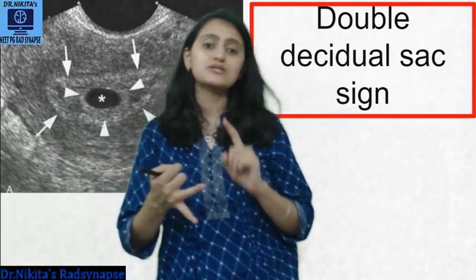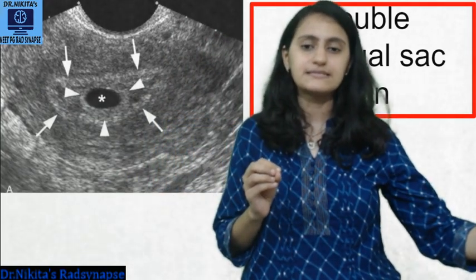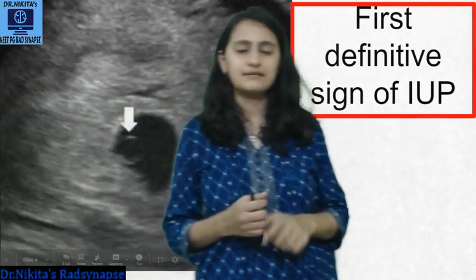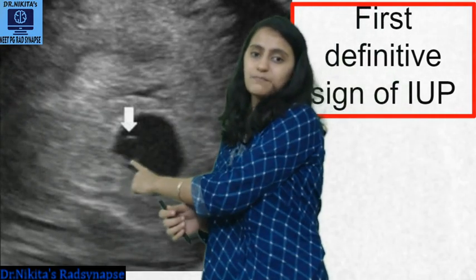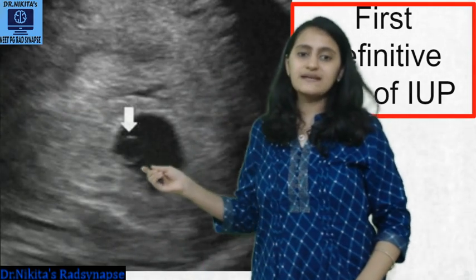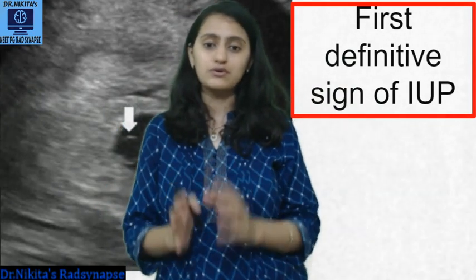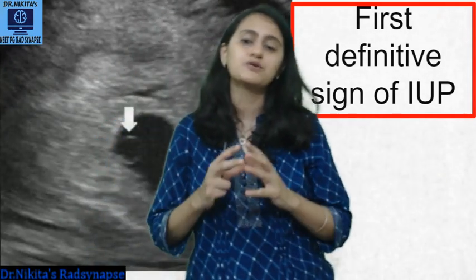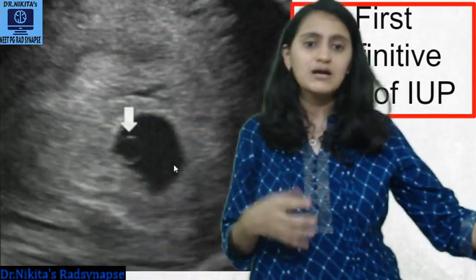Both the intra-decidual sign and the double decidual sac sign are not definitive — they may be absent in a small proportion of intrauterine pregnancies. The next sign is the first definitive sign of intrauterine pregnancy: the appearance of a ring-like cystic structure within the gestational sac — the yolk sac. The first thing to appear within the gestational sac is the yolk sac, and if you see the yolk sac within the gestational sac, that is definitive confirmation of an intrauterine pregnancy. This was the answer to the poll.